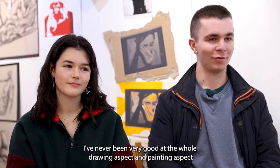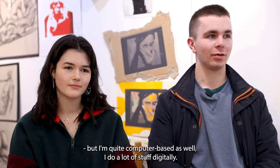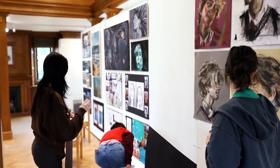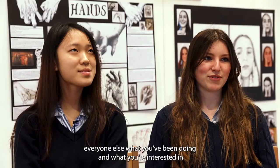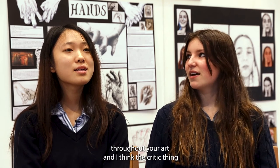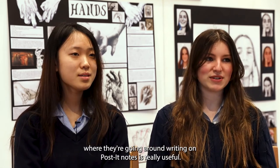It's my sort of thing — I've never been very good at the whole drawing and painting aspect, but I'm quite computer-based and do a lot of stuff digitally. It's really nice because it gives a chance to show everyone else what you've been doing and what you're interested in, and I think the critic thing where they're going around writing on Post-it notes is really useful.